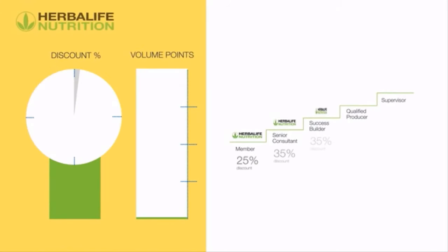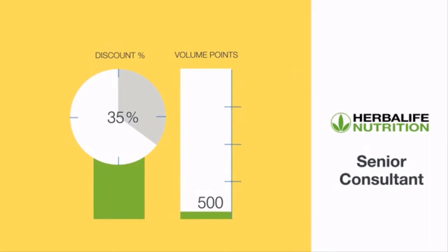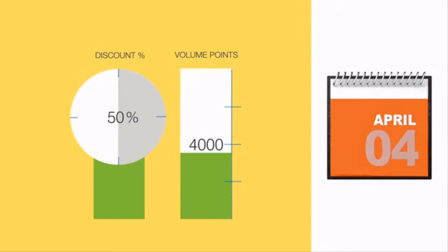The discount you receive depends on your level in the sales and marketing plan. When you join the Herbalife Nutrition business as a member, you will receive a discount of 25% on the Herbalife Nutrition products. As you move up the sales and marketing plan, your discount can increase up to 50% depending on the total amount of volume points accumulated per volume month.